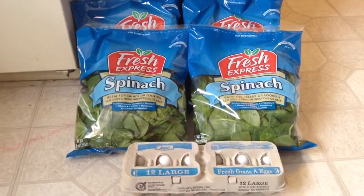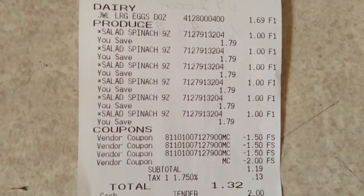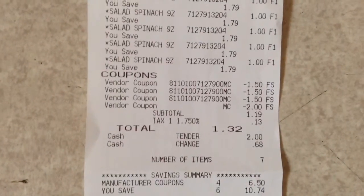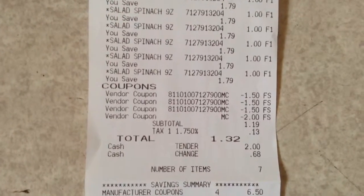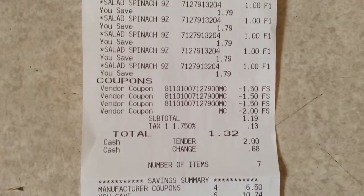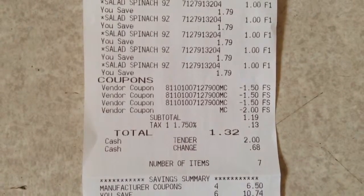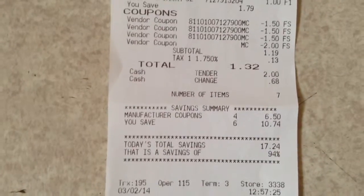I'll show you guys my receipt. You can see there the eggs, which were $1.69, and the Fresh Express salads, which were all $1. I used $1.50 coupons on the Fresh Express, and the $2 Catalina brought it down. I paid $1.19 plus $0.13 in tax, so my total was $1.32, and I saved $17.24 for a 94% savings.